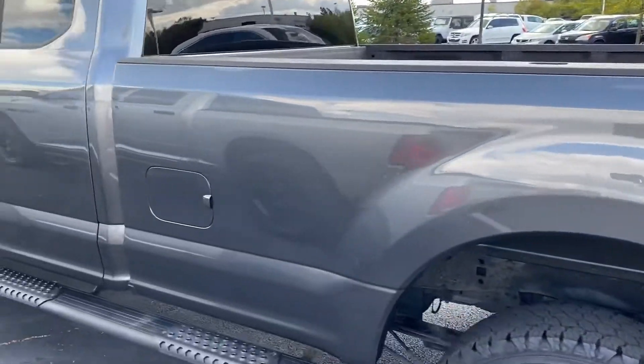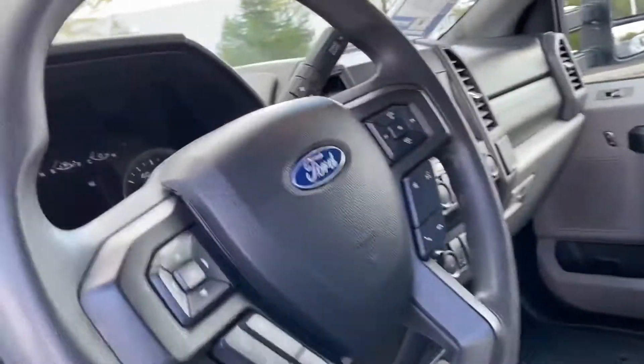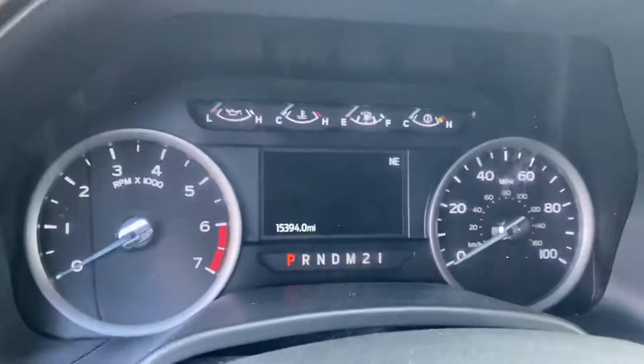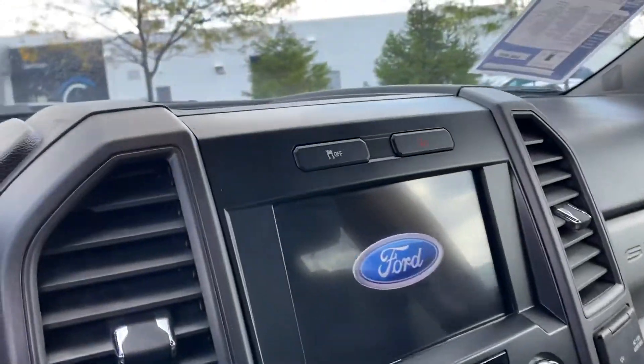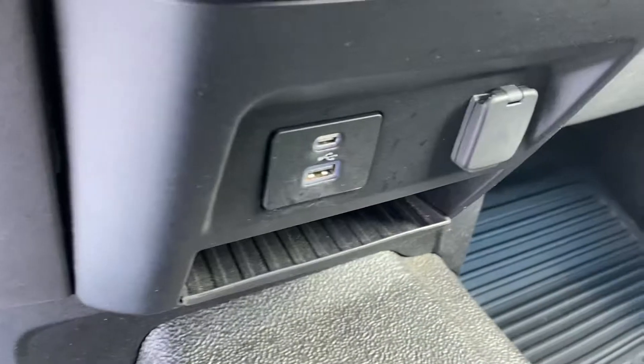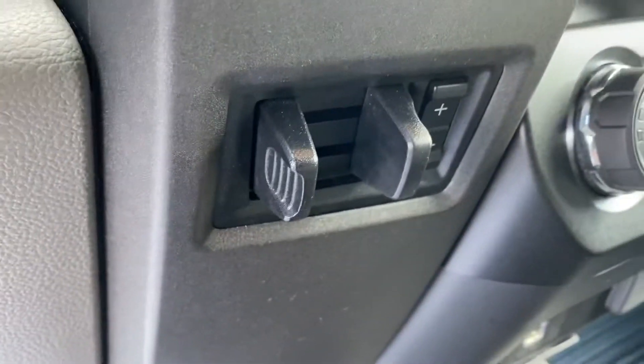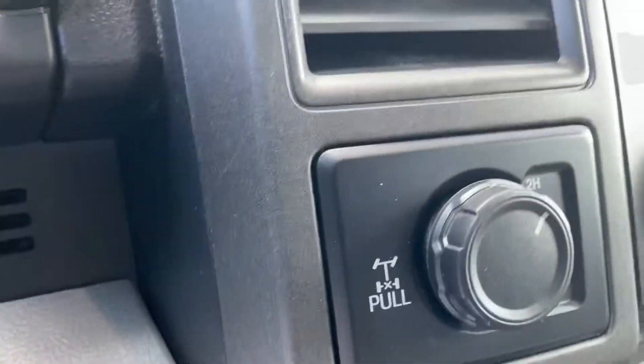Four-wheel drive. Extended cab, heated mirrors, power windows and locks, Bluetooth — 15,394 miles. Does have the big screen, auxiliary plugs, factory trailer brake, and four-wheel drive switch.